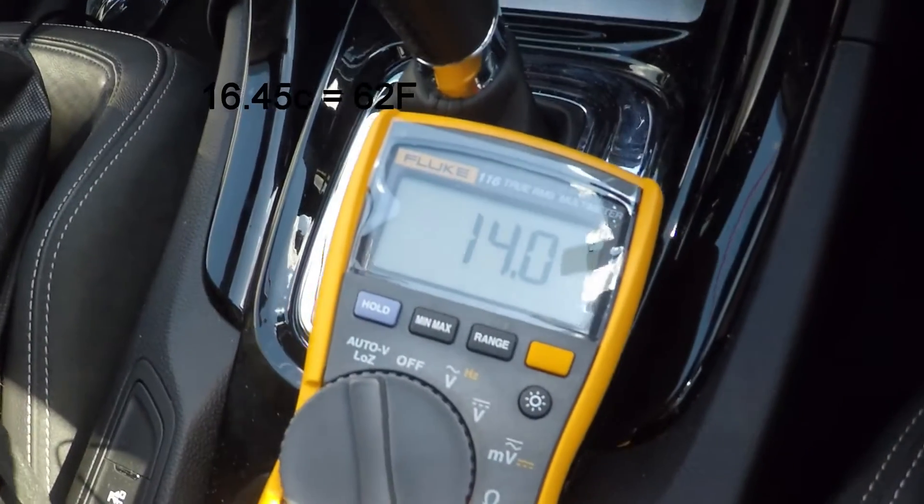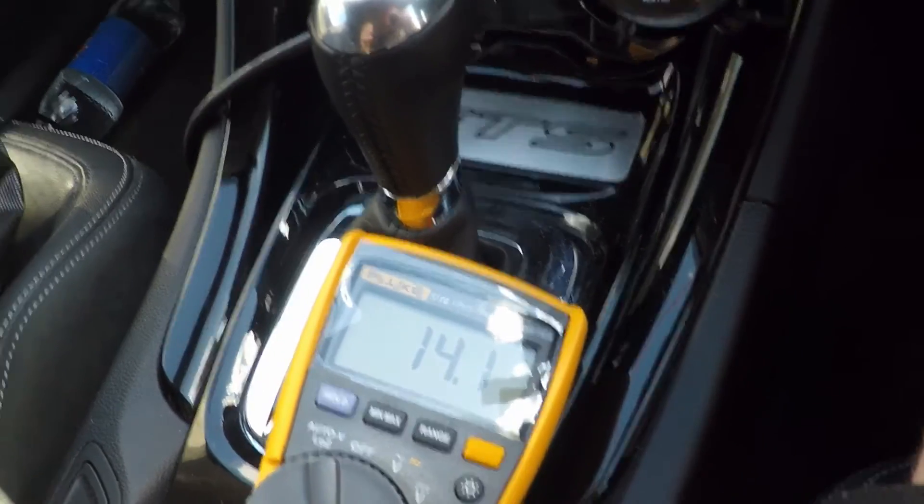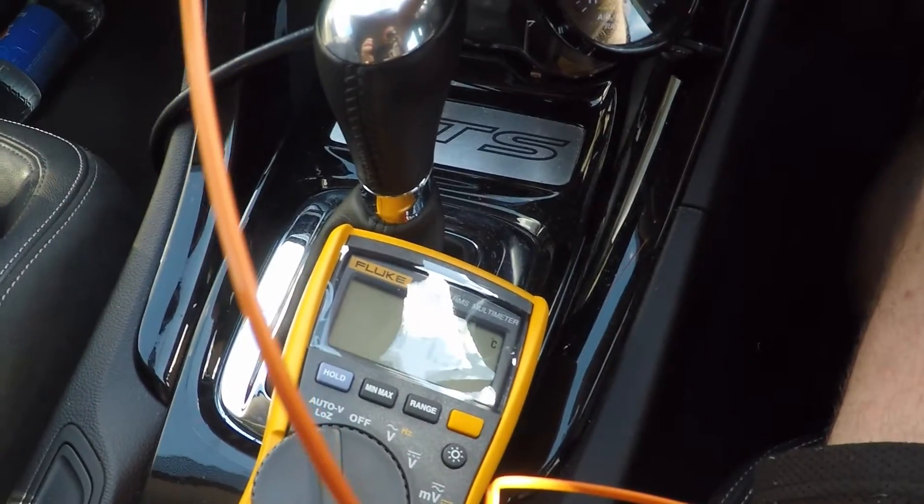We're at 14 there. I'll turn the fan up. So obviously we are already achieving better than spec, and it's working really well.